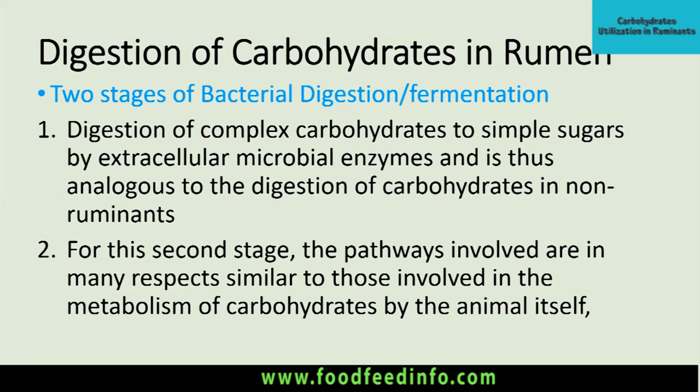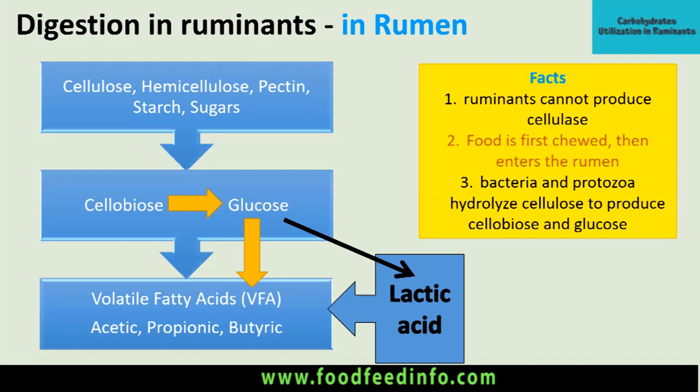In the second stage, the utilization of these products involves pathways similar to those in carbohydrate metabolism by the animal itself — like when glucose is produced, it is processed by microorganisms through the glycolytic pathway or tricarboxylic acid cycle, similar to monogastric species. In summary: carbohydrates — whether cellulose, hemicellulose, pectin, starch, or sugars — are converted into glucose. In monogastric species glucose is the end product, but in ruminants this glucose is utilized by microorganisms and converted into volatile fatty acids, the major end product of carbohydrate fermentation.